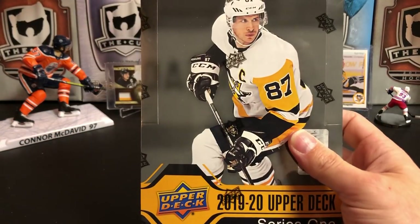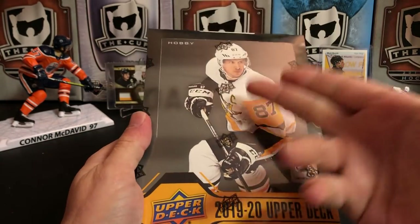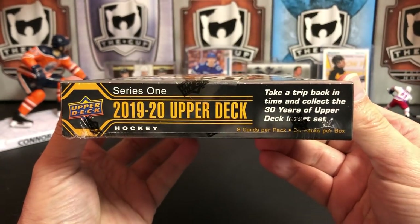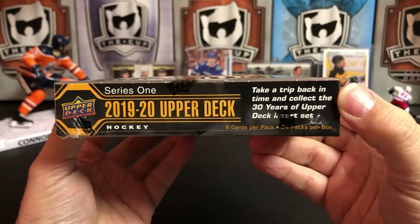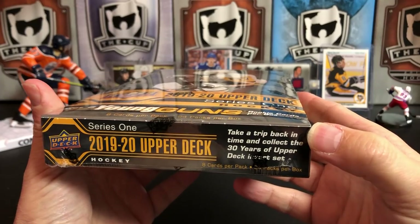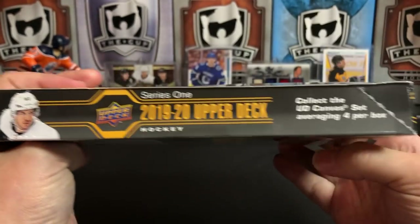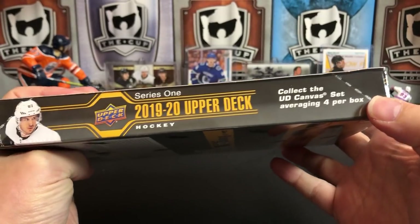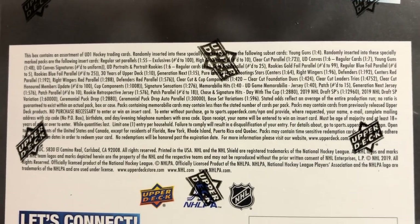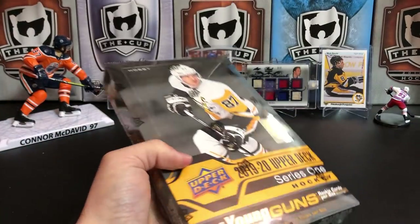Let's get on to the main event, which is 1920 Upper Deck Series 1 hockey. Sidney Crosby on the front. Eight cards per pack, 24 packs per box. They've got the Upper Deck 30 Years inserts, which I think are all Patrick Roy, Connor McDavid, and Wayne Gretzky. UD Canvas is back. There are your odds. Let's bust into this guy.